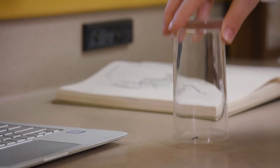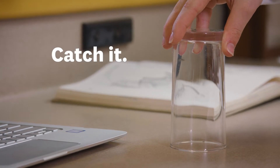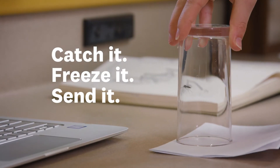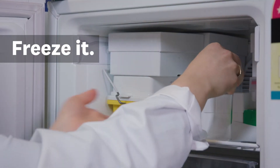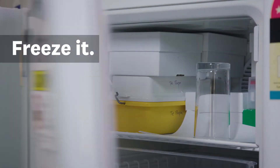It's easy and it's fun. You simply catch it, freeze it, and send it. Try to catch it as gently as possible — if you squish it, we won't know what it is. Place your sample into the freezer to put it to sleep. This part's important because we don't want live samples, like this one.